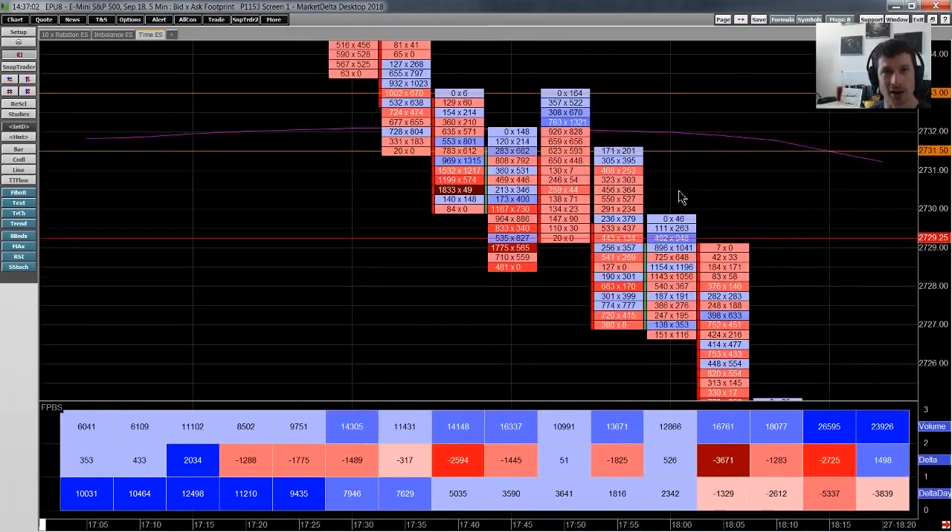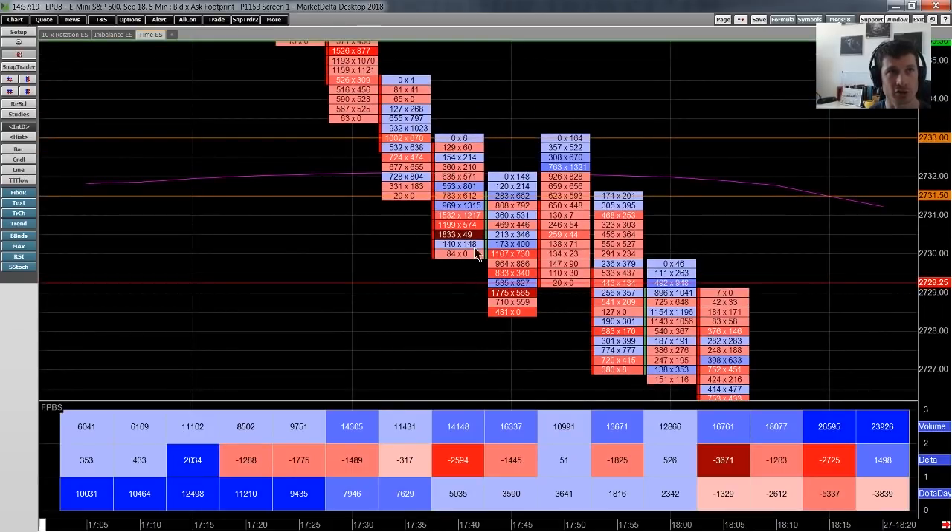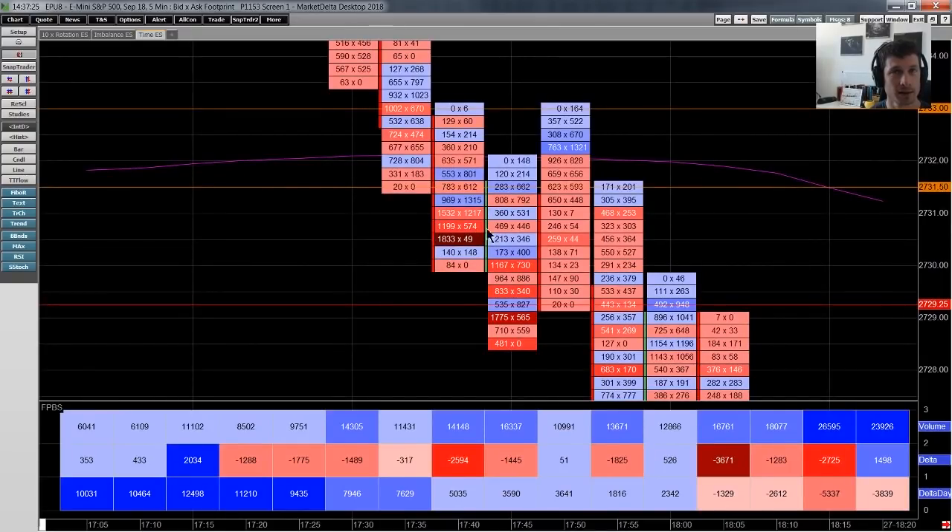One of the mistakes a lot of traders make is to look at a level as a binary outcome — if we get below 27 29, sell, and the market should just capitulate. It doesn't work like that; it's a lot more nuanced, and this is where the footprint comes in handy. As we approach that 27 29, notice this chunky bit of absorption — that's already telling us there's a buyer providing liquidity here, which is the first hint this is not going to be a straightforward stop-run collapse to the downside.